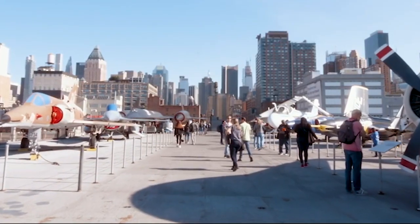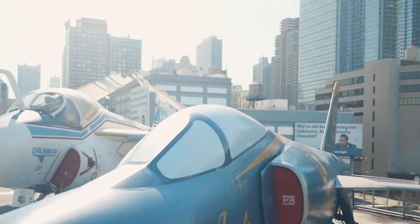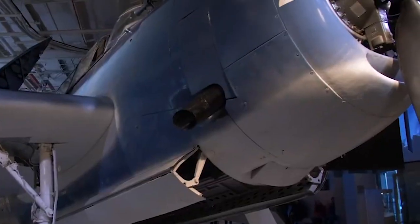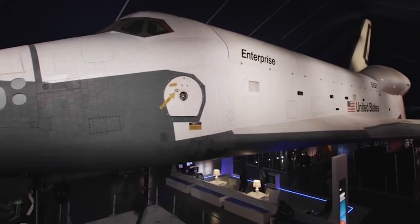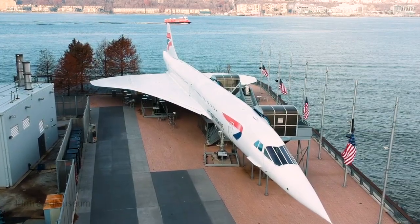This month, we look at the museum's incredible collection of historic aircraft. The Intrepid Museum has one of the most varied aircraft collections on the East Coast — from the Avenger Torpedo Bomber, a stalwart from Intrepid's World War II service, to the Space Shuttle Enterprise, the prototype NASA orbiter. The collection reflects some of the greatest achievements in aviation history.